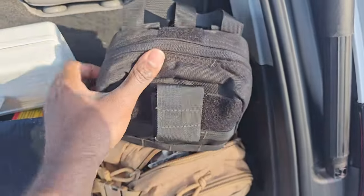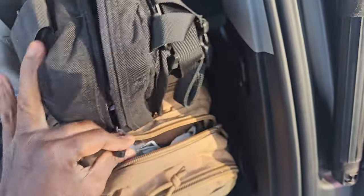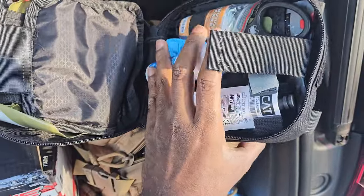This is actually a trauma bag — totally dedicated to just stopping the bleed and trauma issues: scissors, compress, tourniquet, stuff like that.